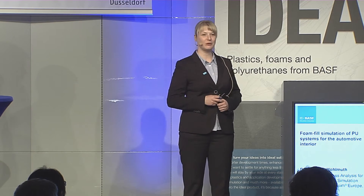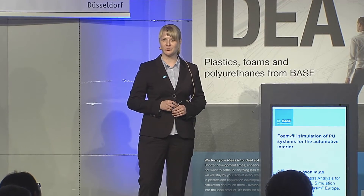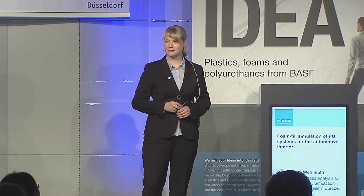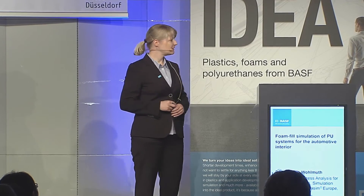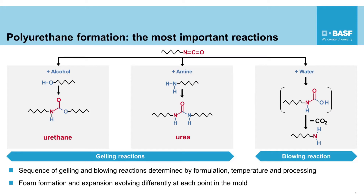Polyurethanes are formed by poly-addition reaction of a polyol component with an isocyanate, which is initiated by mixing the two liquid components. In contrast to thermoplastics, polymerization and part formation are often carried out in one step at the foamer. The properties depend not only on the chemical composition of the system but also on the local processing conditions at our customers.